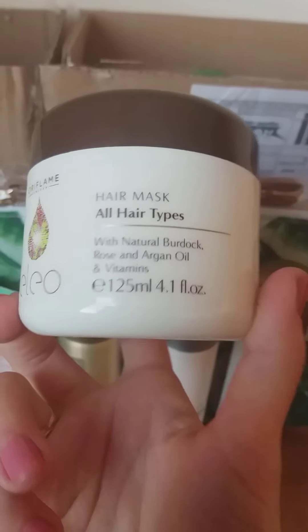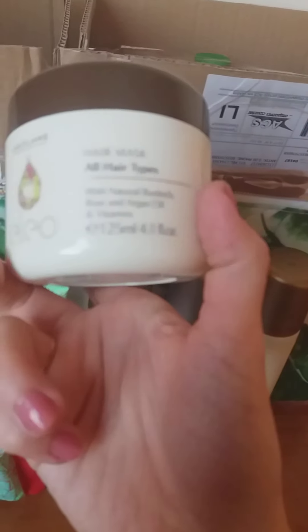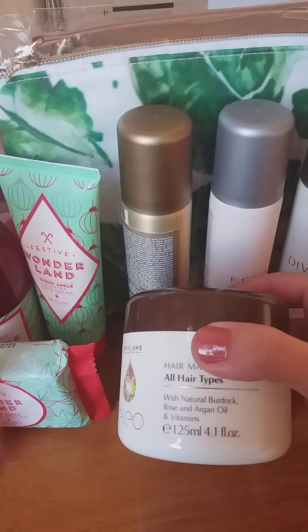Moving forward, since we already spoke about Eleo products, here is another one I took this month — also at a discounted price, reduced just this month. I haven't yet tested their hair mask, but it's something I'm going to try and give you feedback on later. It comes in 125 ml and includes argan oil, vitamins, rose oil, and burdock oil.